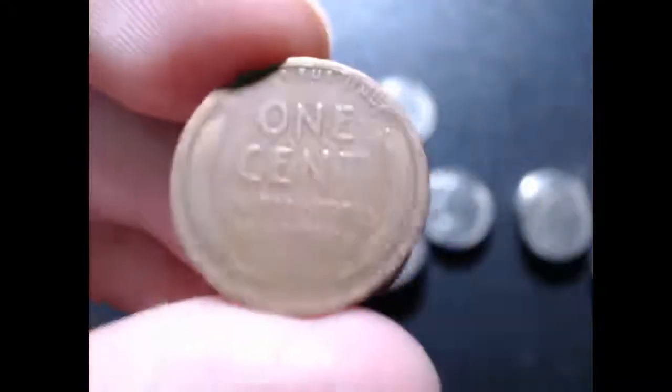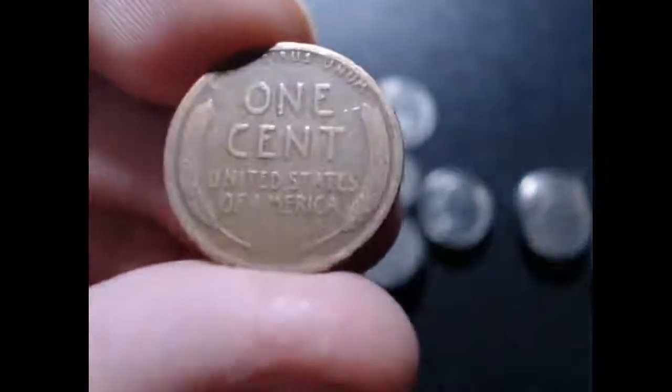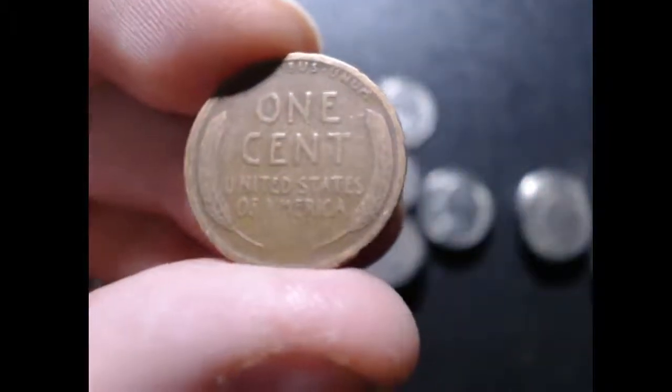The 1919S is a good-looking coin. The back is not too rough, though there are some lines on it.